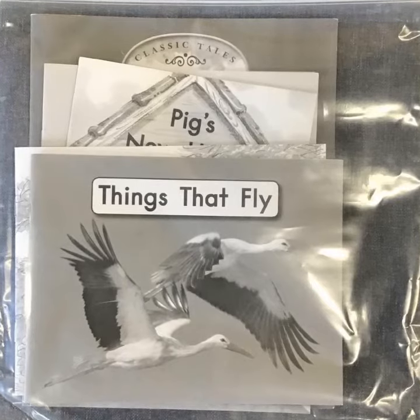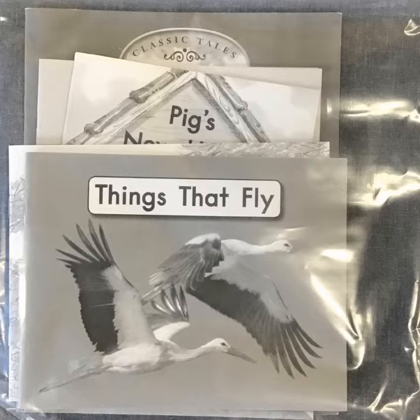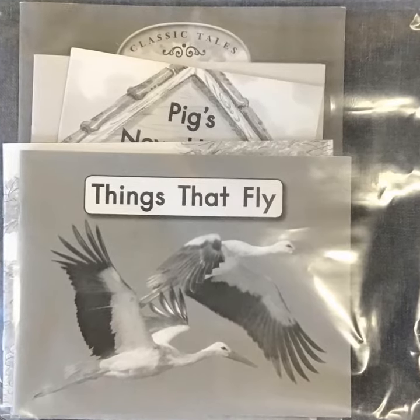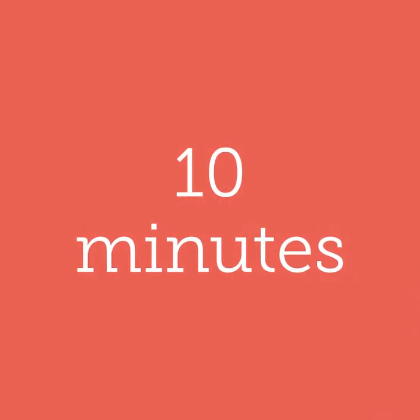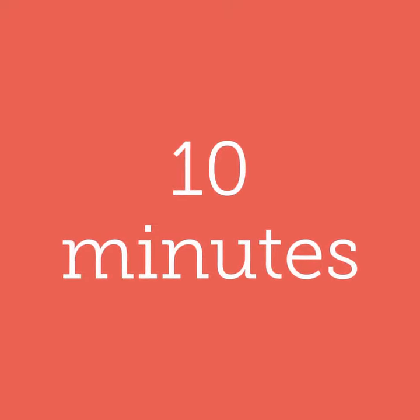Today, for Readers Workshop, you will pick a book that you have read before, and you will practice retelling that story in your own words. Set a timer for 10 minutes. And remember, readers: you can read the pictures, you can read the words, and you can retell the story in your own words.